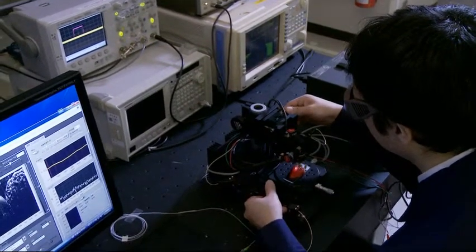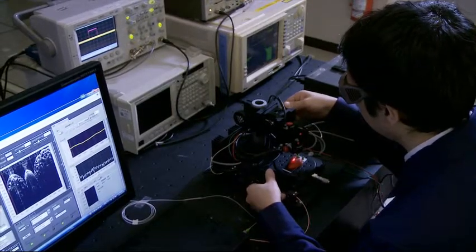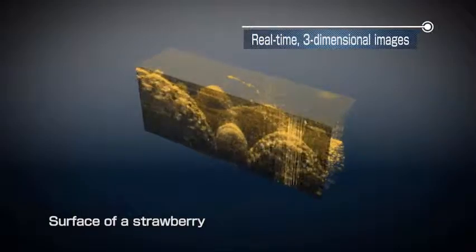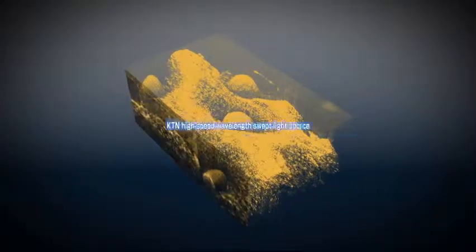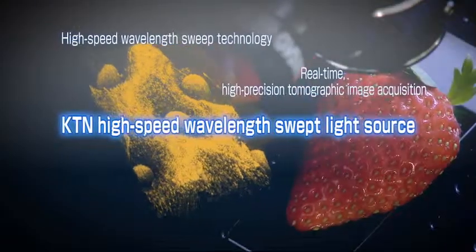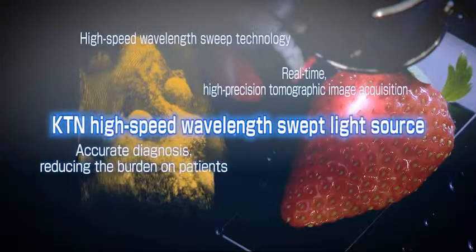The KTN wavelength swept light source is expected to become even faster. This will allow not only two-dimensional, but also three-dimensional tomographic images to be produced in real-time. High-speed wavelength sweep technology makes it possible to acquire high-resolution tomographic images in real-time, thereby facilitating accurate diagnoses.